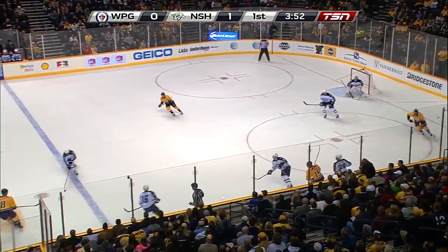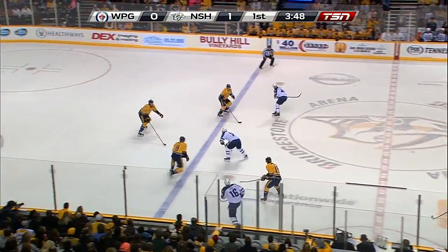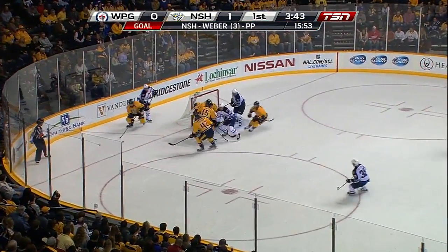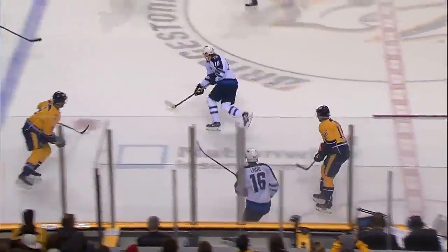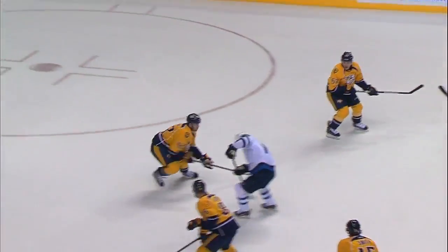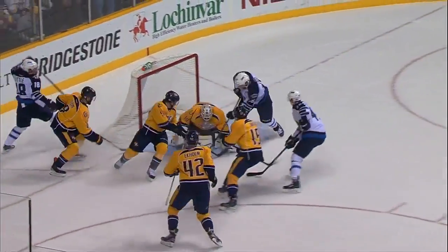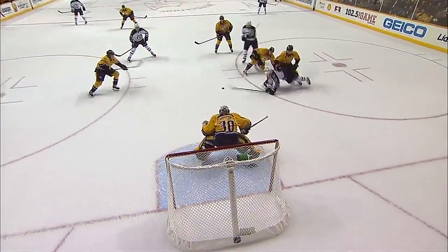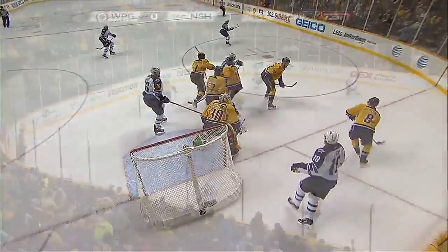Enstrom sends this out to center ice. Setaguchi for Ladd, and Ladd for Brian Little. Little trying to split the defense — does, and then got knocked down. Scramble in front, Hutton is down, kicked it away. Playing with Ladd and Setaguchi — terrific job on the rush. Nice job by Little. You can see his confidence level is very high after the two goals he scored against Washington. Little toe drag, knives his way in.